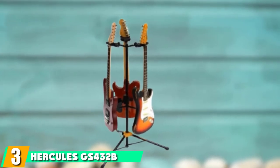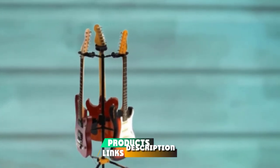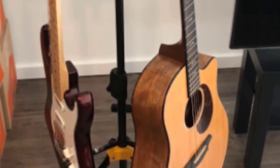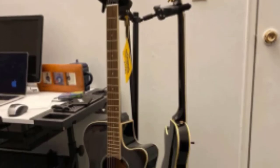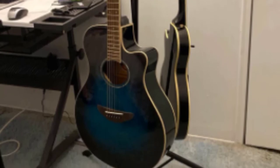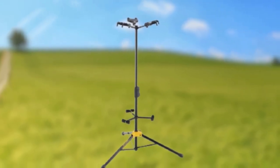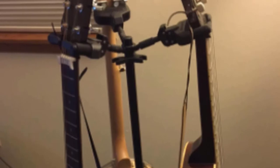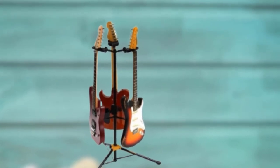The number three position is held by the Hercules GS432B-S-G Tri Guitar Stand. It is perfect for those who love the GS414B Plus but wished it could accommodate more than one guitar. The GS432B features three auto-grip system yokes fully capable of securing three guitars, plus three folding backrests. The backrests push the individual guitars away from the midline so they do not contact each other. You can also adjust the height of the stand, and the clutch mechanism uses gears that lock into place until you are ready to disengage them.